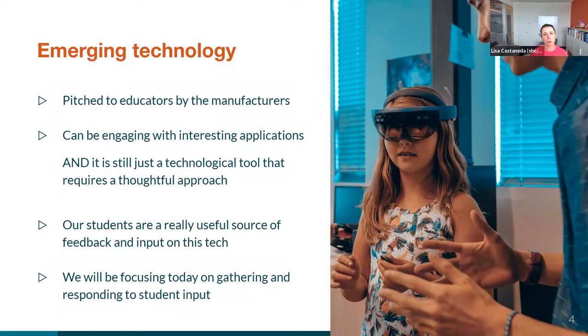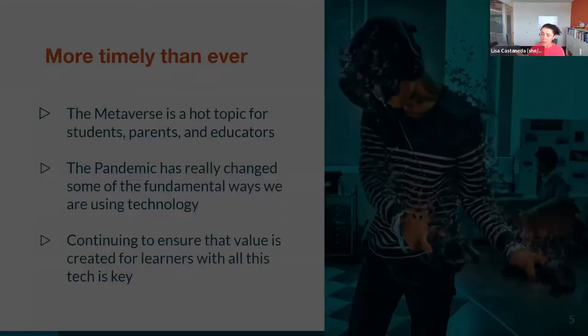Our students themselves are a super important source of feedback and input on this technology. And sometimes we accidentally overlook their feedback and input, which is actually a mistake on our part, because what they have to say is really important. Today, we're going to be focusing on gathering and responding to student input.